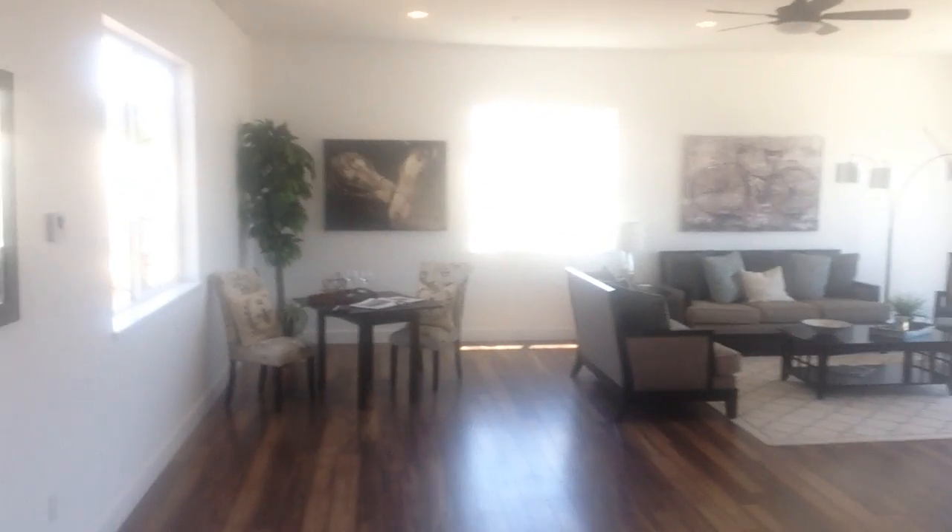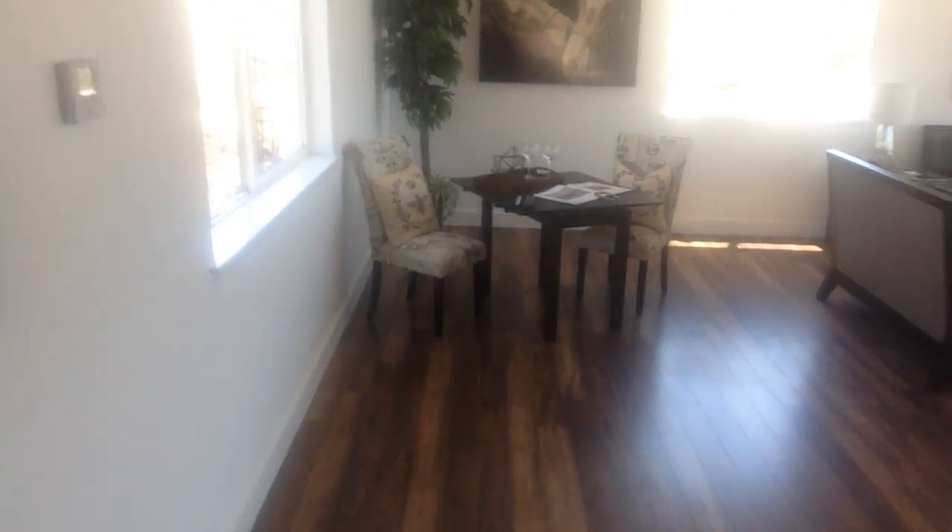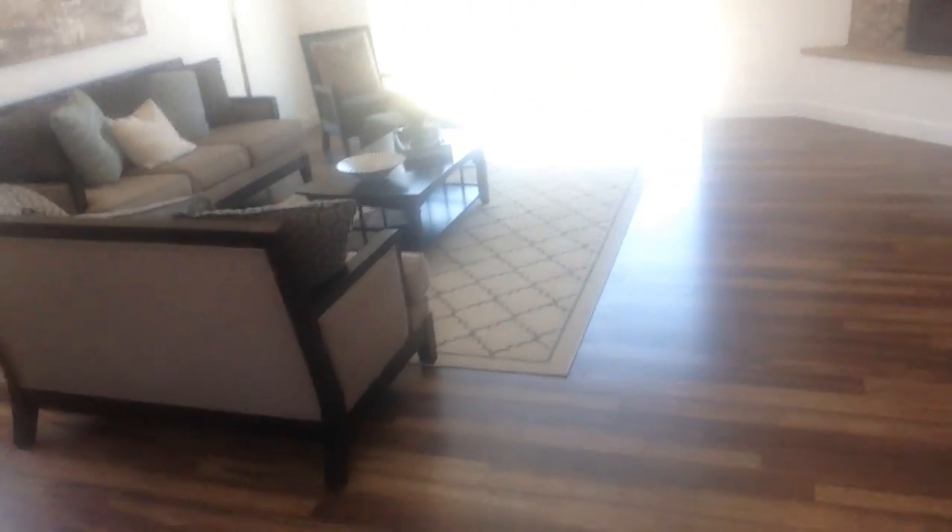And then the living room out here — nicely staged. Fireplace in the corner over there. The brand new construction — they have just done a nice job on this.